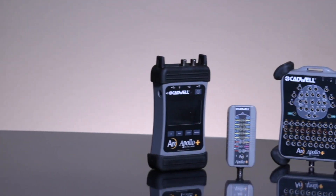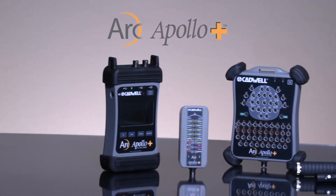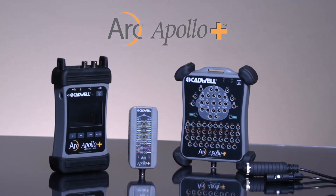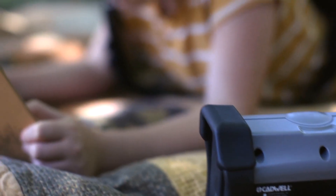Cadwell is proud to launch Apollo Plus, our latest EEG solution for clinical, intensive care, epilepsy, ambulatory, and remote monitoring.